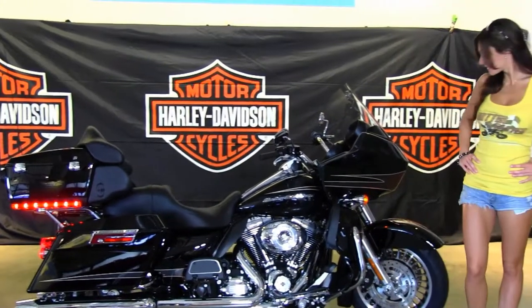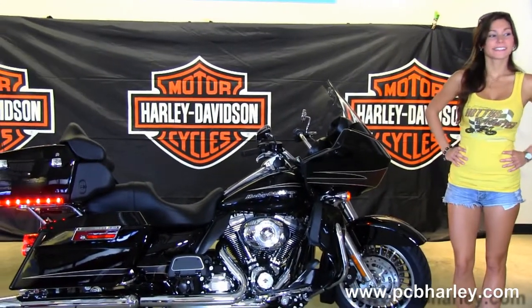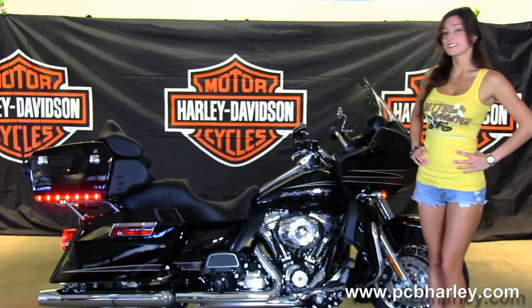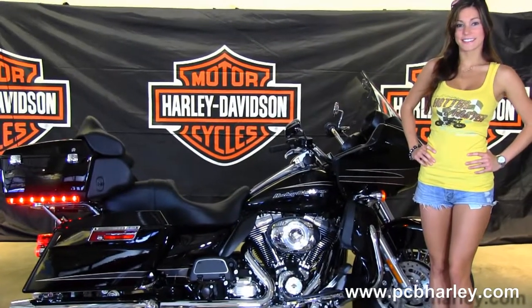This Ultra starts out front with the black and brushed 28-spoke knuckle wheels. Then we move on back to the full-size color-matched lower fairings with integrated glove boxes.